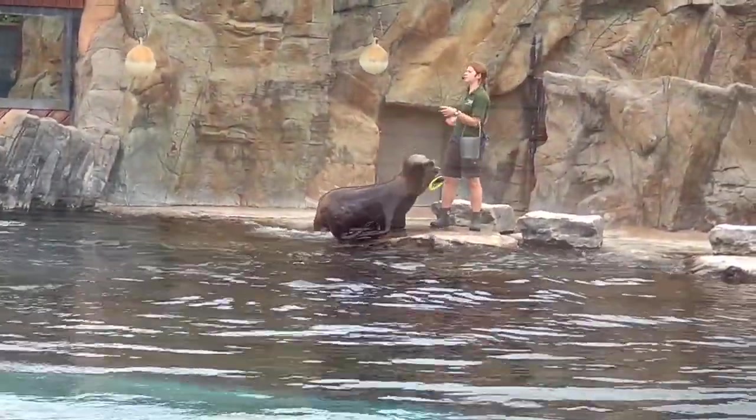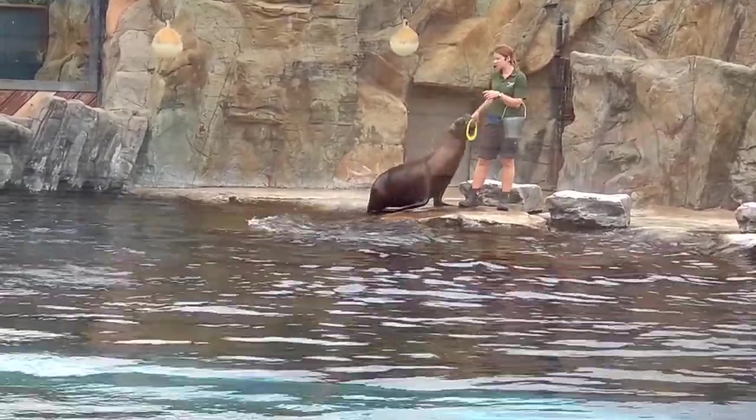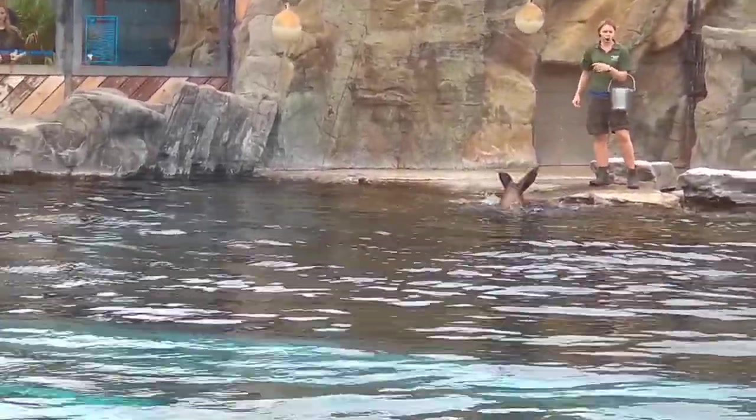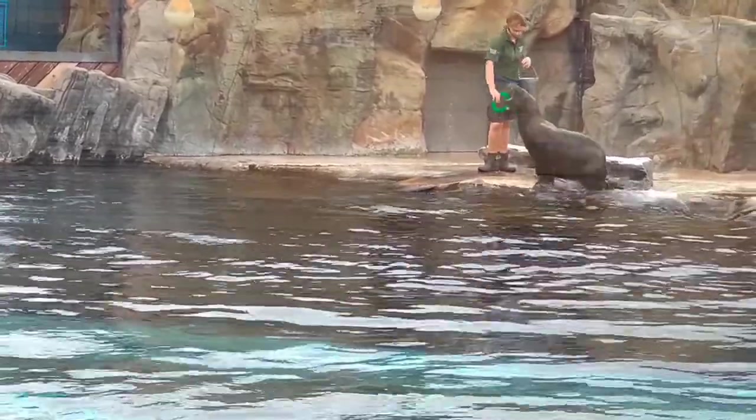We've also got Sydney here with the orange frisbee. Sydney is our superstar sea lion. She can jump the highest out of all four girls, and she absolutely loves her training — always trying to do better than everyone else in everything she does.